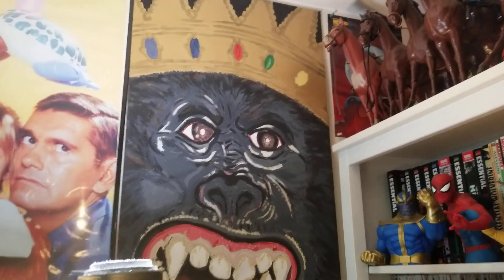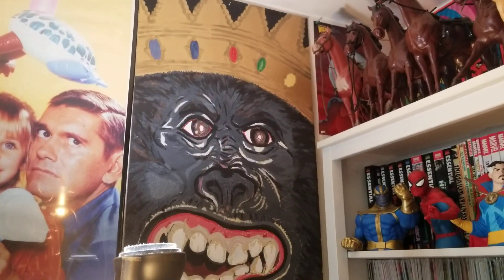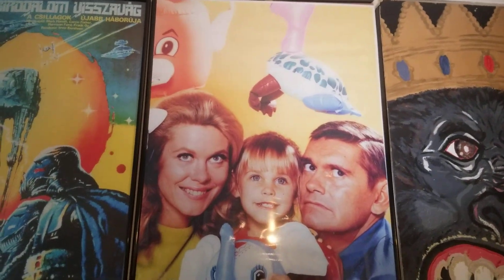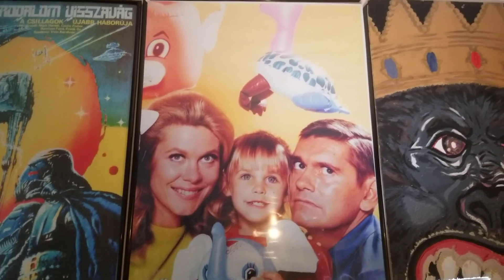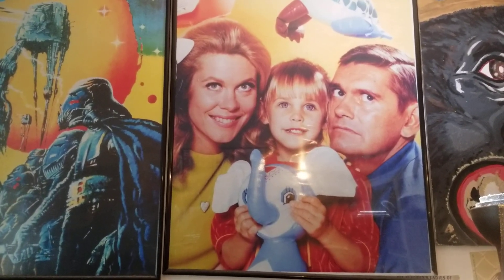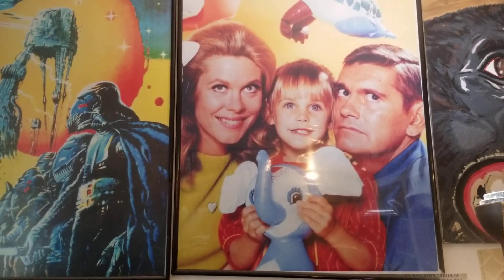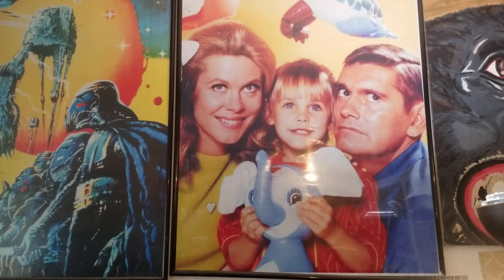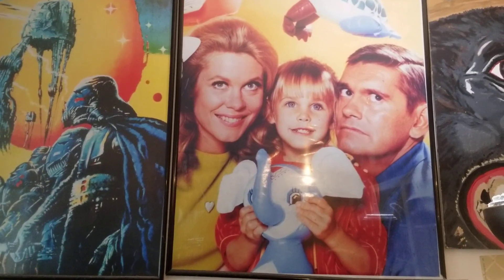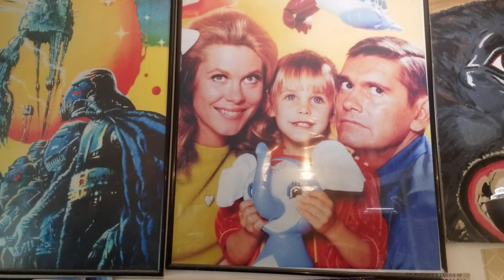I painted this King Kong painting right here — from the Dino De Laurentiis version. I just love this poster — it's such an odd, cool, unusual poster. And this is like my adoptive TV family. I loved this show as a kindergartner. I began watching it because I was an early bird — I came home from kindergarten at 12:30, and this was the first show on. I would sit at the table and eat SpaghettiOs and grilled cheese, and I wished that Samantha Stevens was my mother.